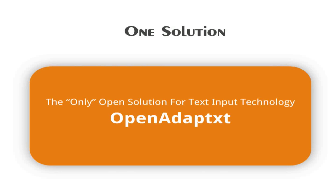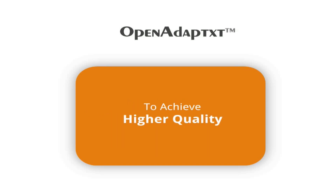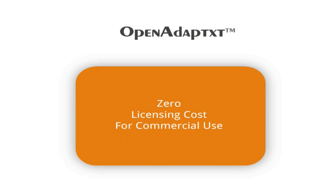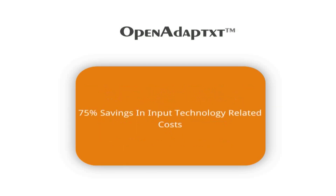Open Adaptix — the only open solution for the text input technology space — will help OEMs, solution providers, linguists, developers, and end users get respite from costly yet slow-innovating proprietary solutions. This in turn helps the text input ecosystem players achieve higher quality, incur zero licensing costs for commercial use, channel time, money, and resources towards product differentiation, and save 75% of their input technology related costs.